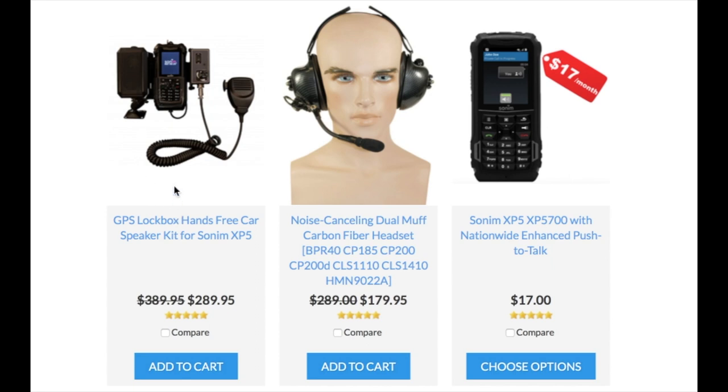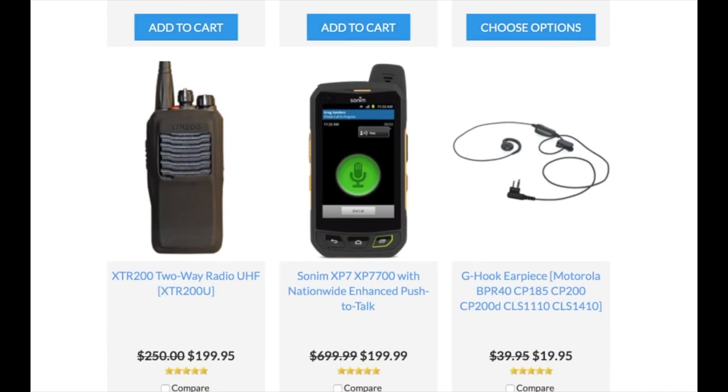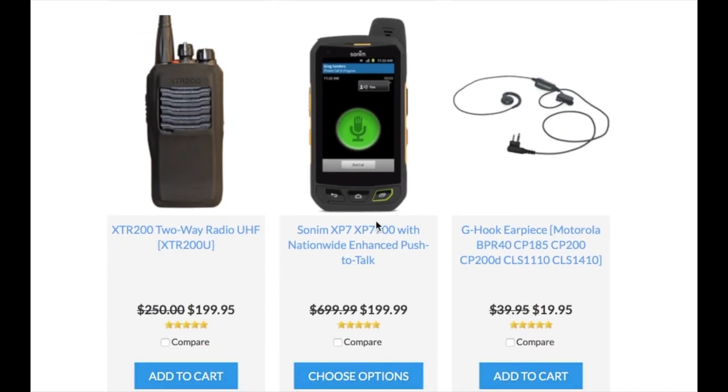You can also get a GPS lockbox to put in vehicles, tractors, or snowplows, which makes it just like a mobile two-way radio — with a speaker, hand microphone, and volume control you can mount in a vehicle and talk just like a two-way radio. And for Enhanced Push-to-Talk, the Sonom XP7 is the best device you can get at $199, with payment plans available. It has a side button push-to-talk and comes with a three-year 'we dare you to break it' warranty — if anything gets damaged within the first three years, it's a free replacement, saving you on repair costs.